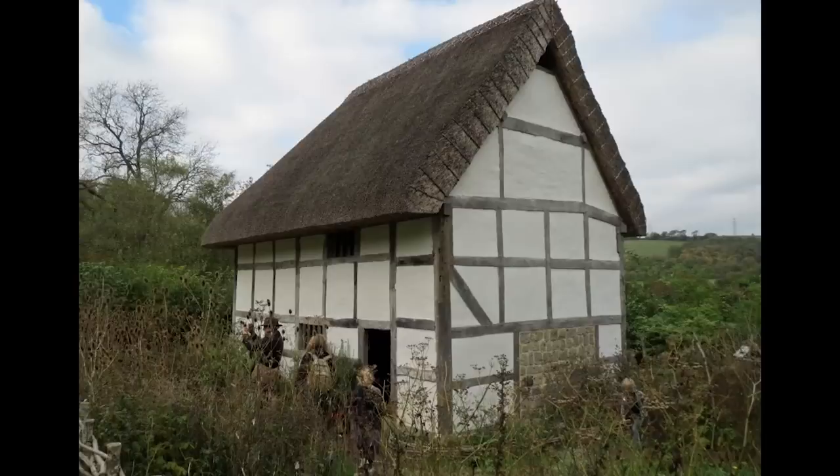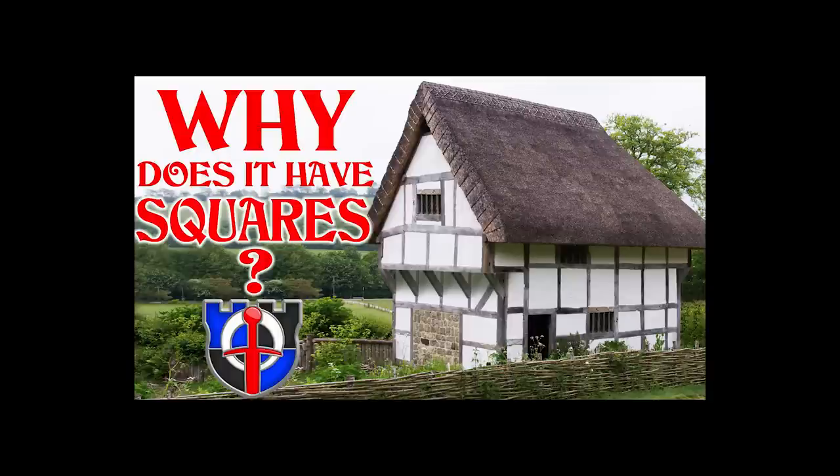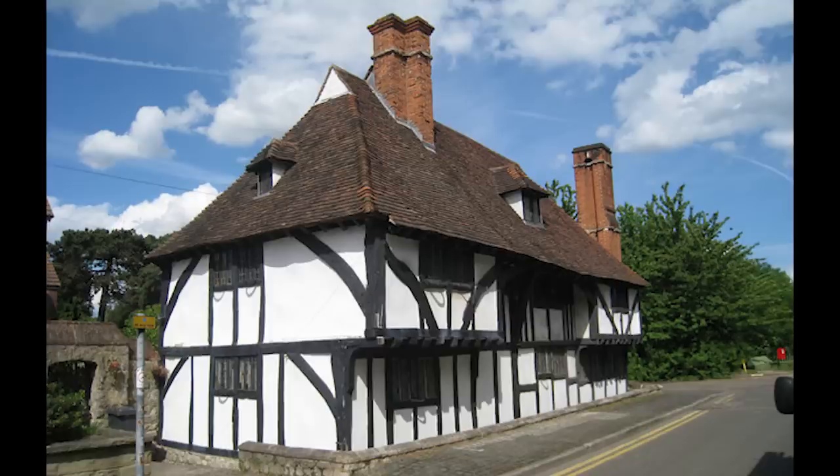When people think of a medieval home, they generally think of a timber-framed home with kind of white squares in between. As to the reason why this is, I've made a whole video on the subject. These are called Wattle and Daub half-timbered homes, but I don't want to talk about that specifically because I've done it in another video.